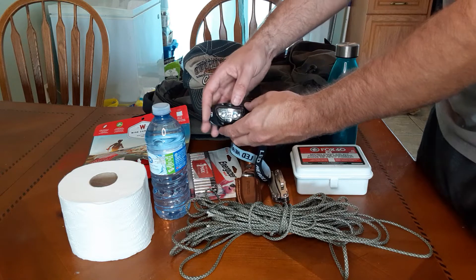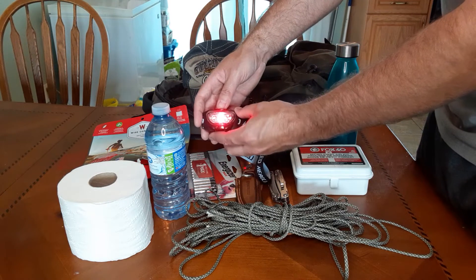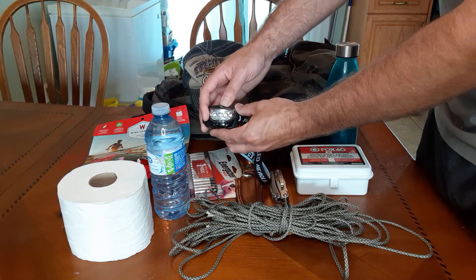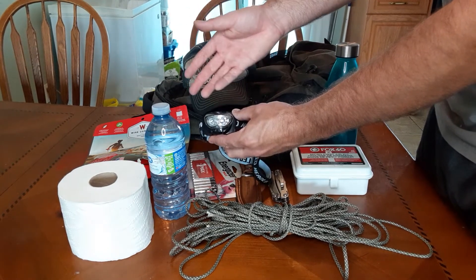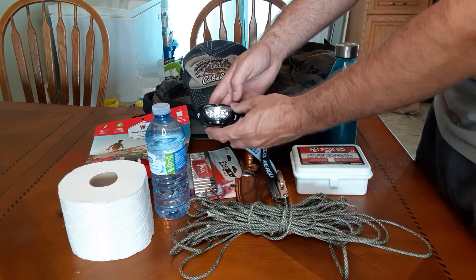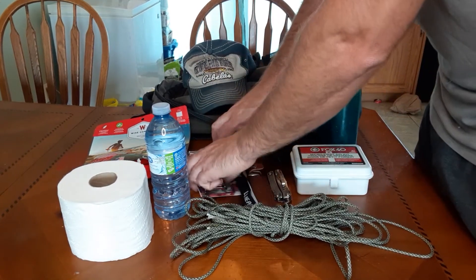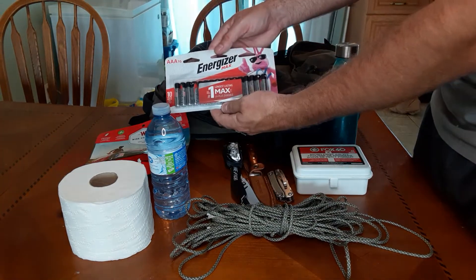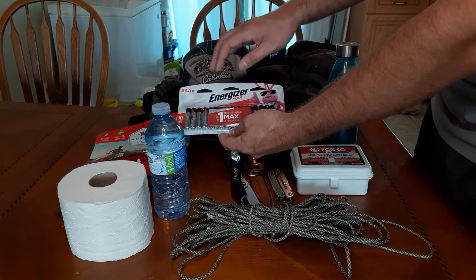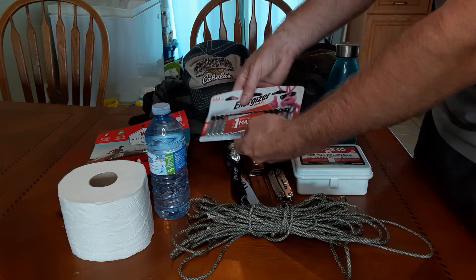Some kind of light is also critical. This headlamp I have here has two modes — a normal flashlight mode and a red mode. The red mode is for nighttime use, like reading a map, and the idea is it makes you a little less visible from a distance. A flashlight or headlamp is essential, but without batteries they're not going to run for long. Make sure you stock enough batteries to run your headlamps, flashlights, and any other electronics you decide to take with you.